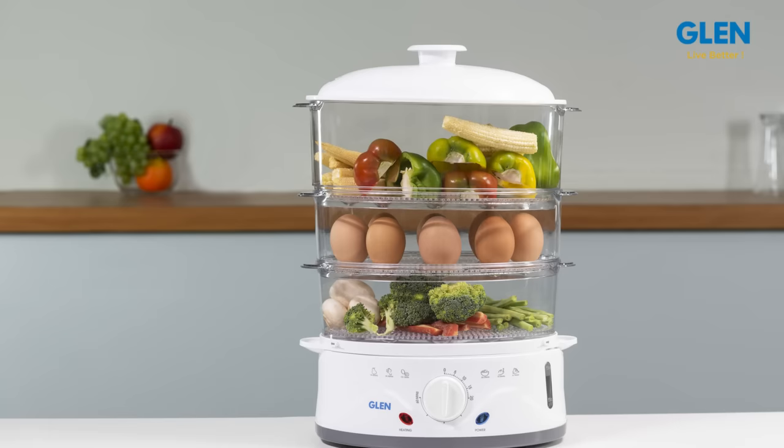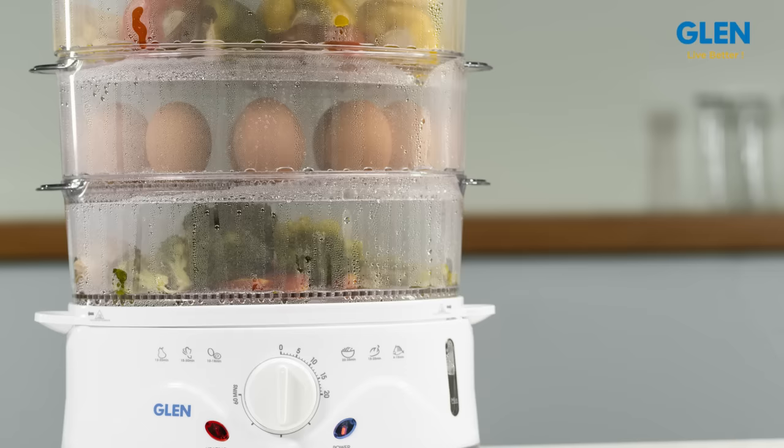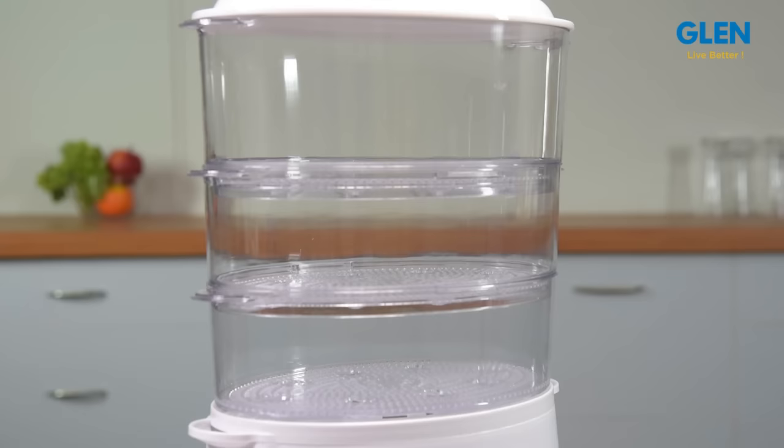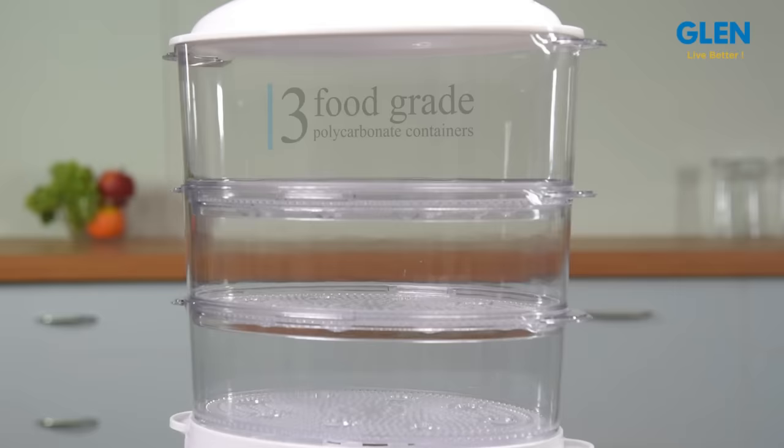Welcome to a review of the Glen 3052 steam cooker. This steam cooker is truly a multi-purpose and multi-utility appliance that is designed for healthy and oil-free cooking. Steam cooking is considered to be the best way of cooking for retaining all the essential vitamins and minerals.